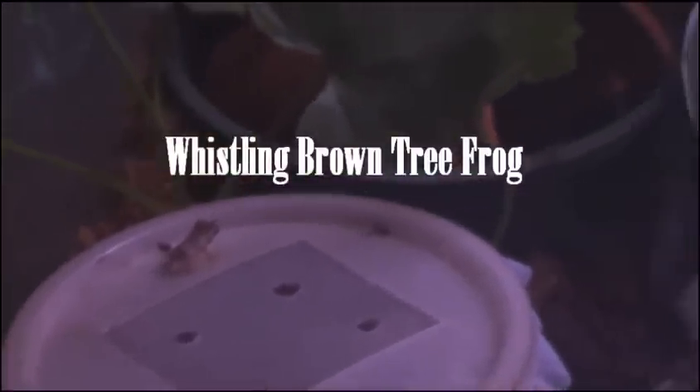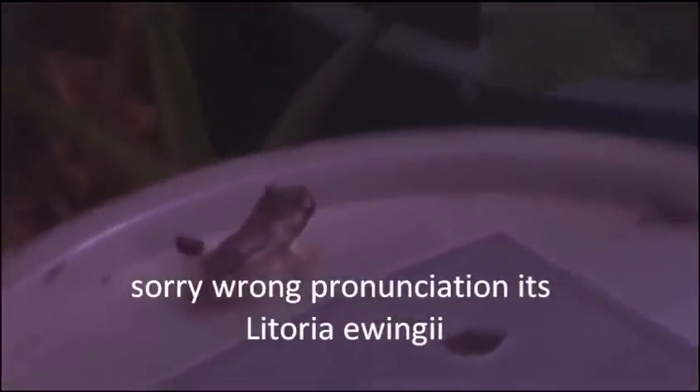Hey guys, I want to talk to you about keeping tree frogs. These particular ones are Litoria ewingi, which is whistling brown tree frogs.